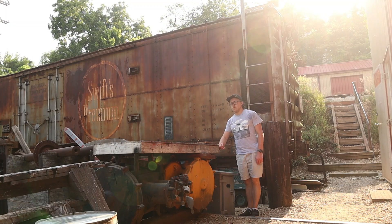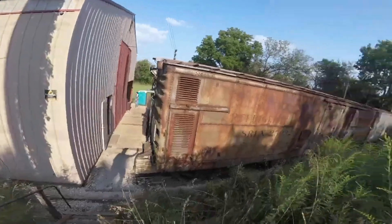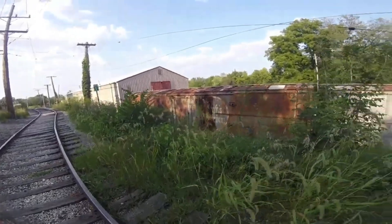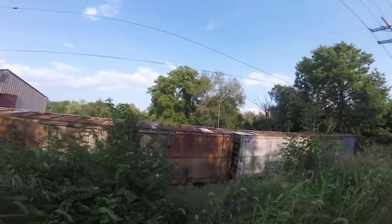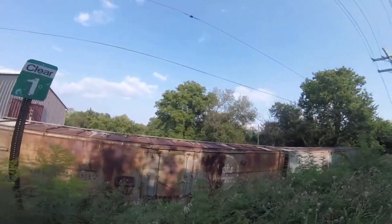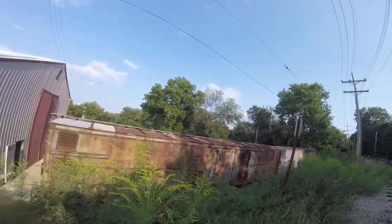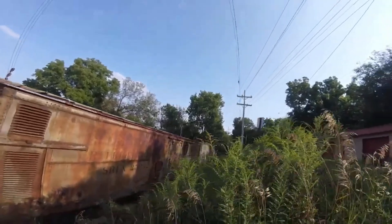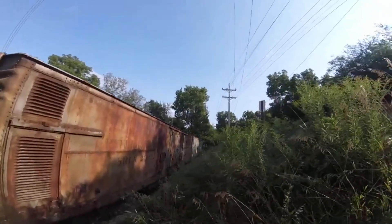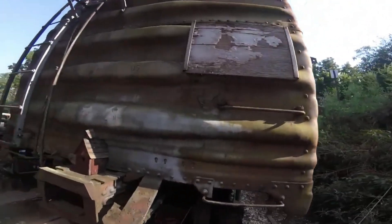What you see right behind me is Swift Refrigerator Lines 250-32. Swift Refrigerator Lines 250-32 was built by General American Car Company in 1954 and is a refrigerator car. This car was built in an order of about 50 cars with a diesel generator-driven refrigeration system, and was used for the Swift Refrigerator Line on freight trains to carry meat products. Then this car was retired and acquired by the Fox River Trolley Museum in Elgin, Illinois, where it is preserved today.